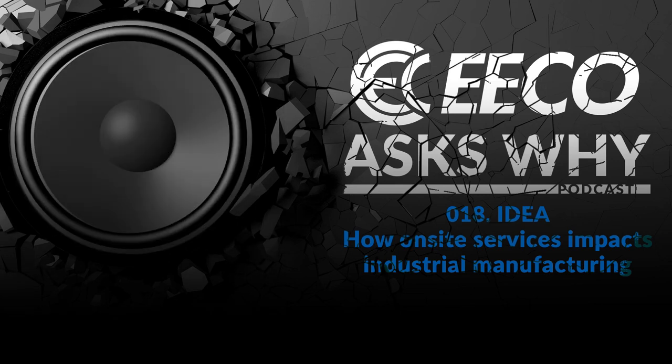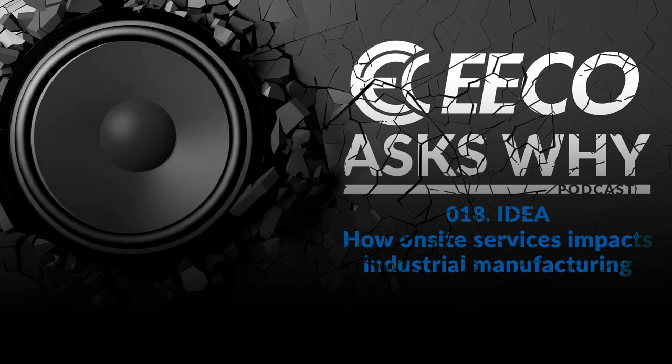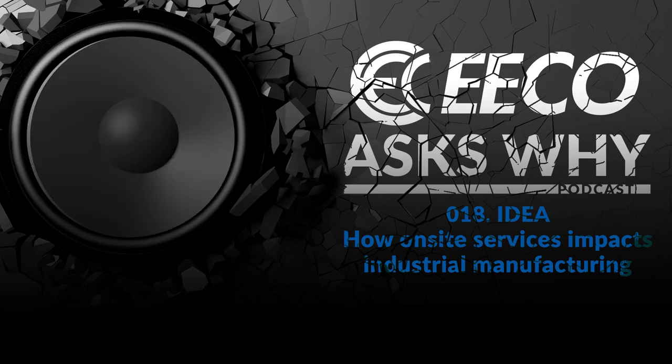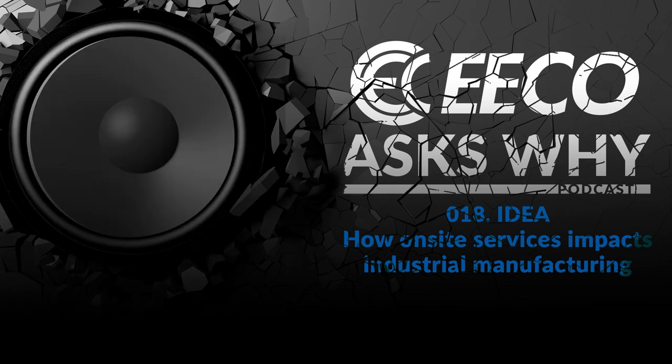Thank you for listening to Eco Ask Why. This show is supported ad-free by Electrical Equipment Company. Eco is redefining the expectations of an electrical distributor by placing people and ideas before products. Please subscribe and share with your colleagues and friends, leave comments, feedback, and any new topics you'd like to hear. Visit EcoAskWhy.com — that's E-E-C-O-A-S-K-W-H-Y.com.